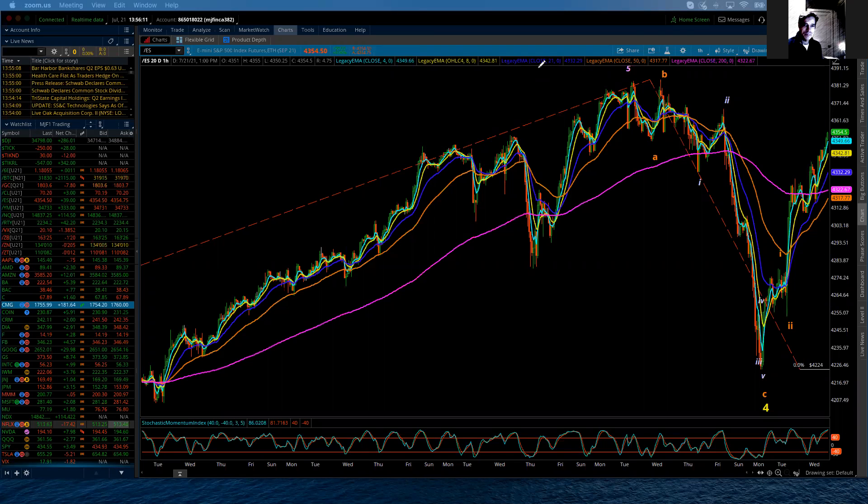Good afternoon, everybody. This is Michael Filagera. I am with LogicalSignals.com and TradersHelpingTraders.com. This is the Elliott Wave Update for the S&P 500 for Wednesday, July 21st, 2021.